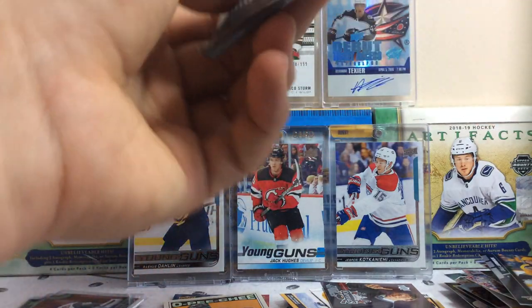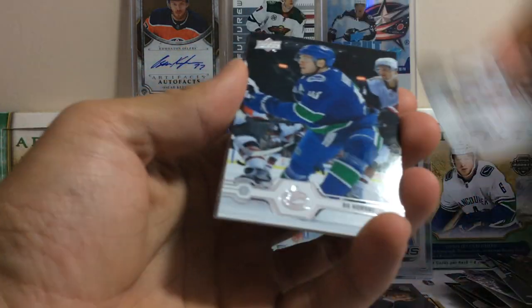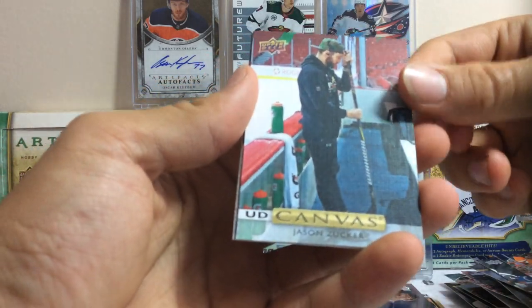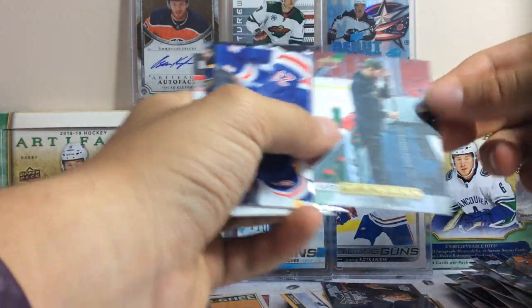Finally, 19-20 Series 1. Johnny Gaudreau, Blake Coleman, Beau Horvat, Alex Chiaisson, and we got a Jason Zucker canvas card — he got traded to the Pittsburgh Penguins.